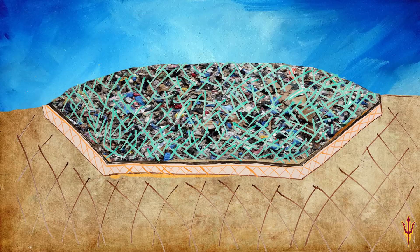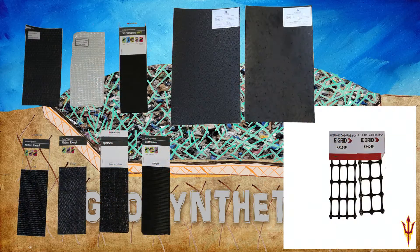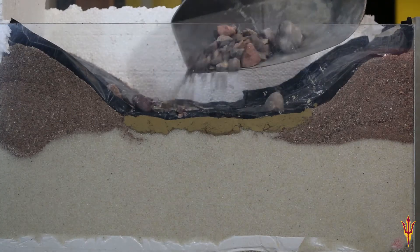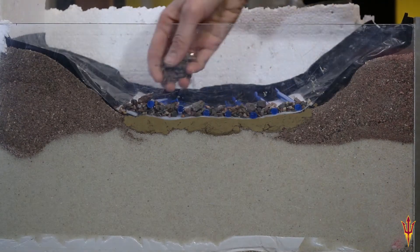HDPE keeps our landfill copacetic. It's from a family we call geosynthetics. These materials are great and can make your project shine, but use care cause they all need to be properly designed. We can't have HDPE getting punctured — geotextiles protect it at the gravel membrane juncture.